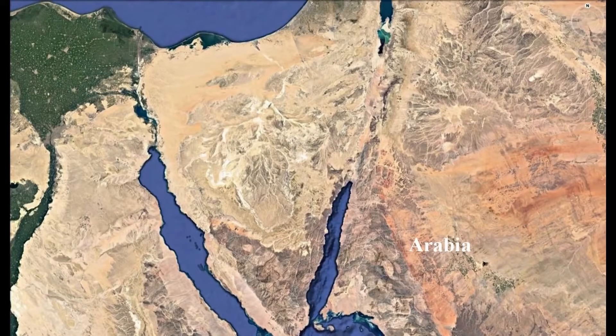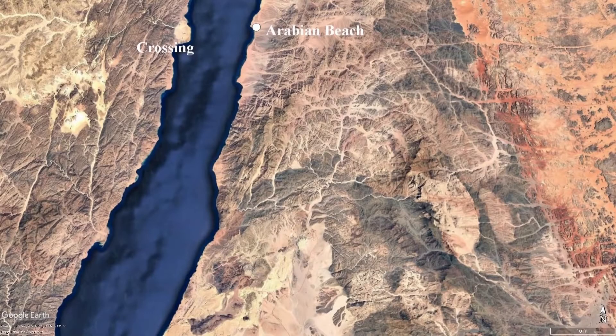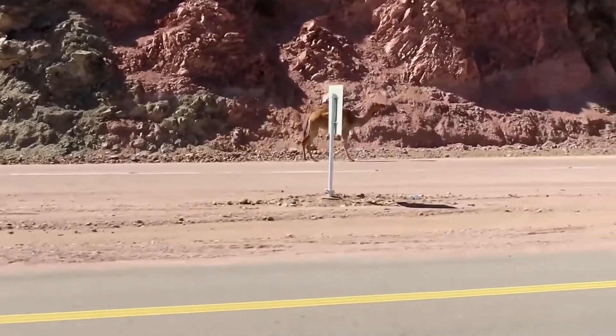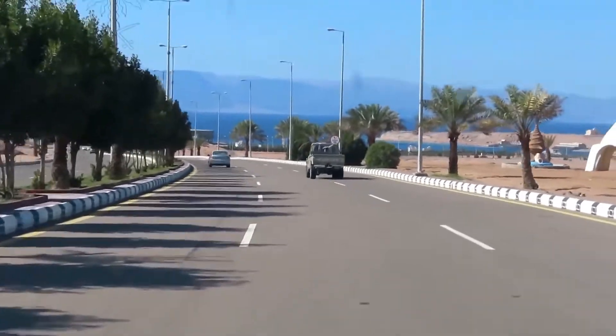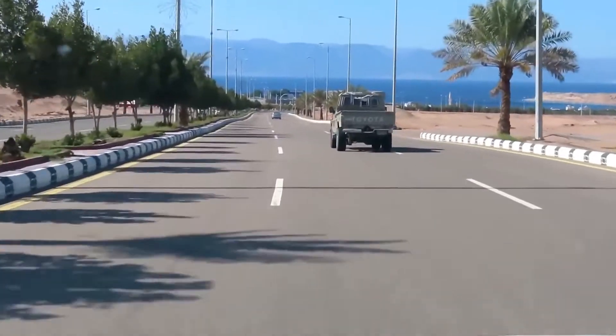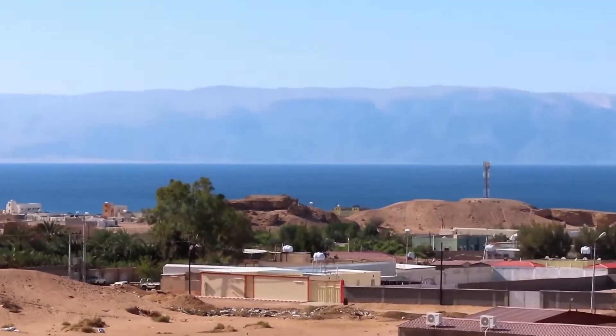Mount Sinai should be in Arabia — this is Arabia over here on the right side. The Sinai Peninsula is not Arabia. Moses fled from Egypt to Midian; this is the land of Midian, it's in Saudi Arabia. He was supposed to bring the people back to the mountain here in Saudi Arabia. We're going to the Arabian beach — we see a camel crossing sign. Here's the Gulf of Aqaba; we're in Saudi Arabia. I'm driving the truck — you can see Egypt on the other side. This is biblical Yam Suph, or Red Sea, mentioned in Exodus 13.